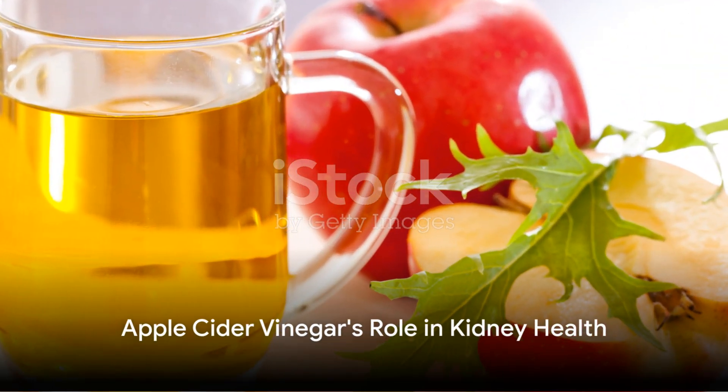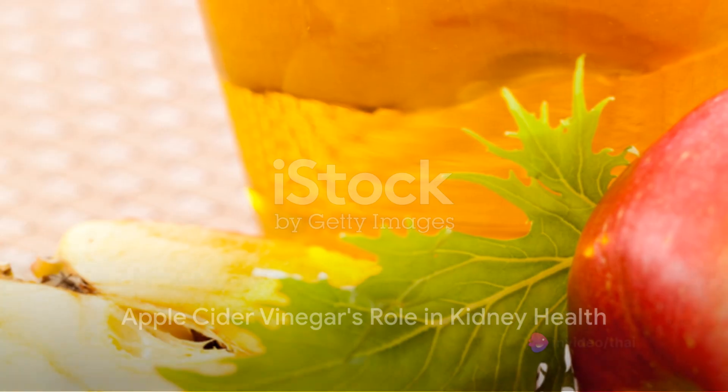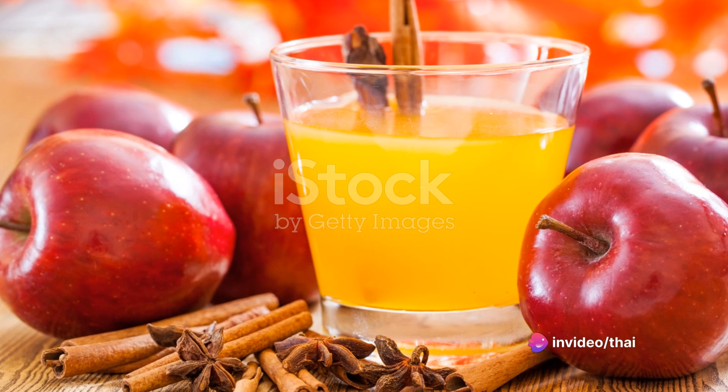Finally, we have apple cider vinegar. When mixed with fresh juice or water, apple cider vinegar can help flush out toxins from the kidneys and may even prevent kidney stones.